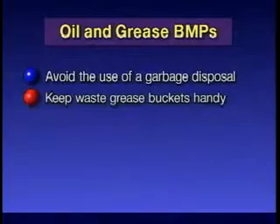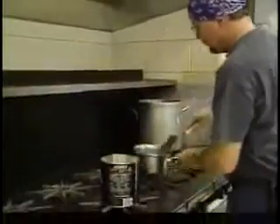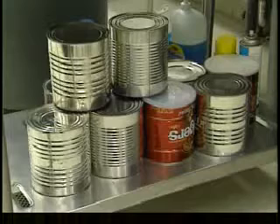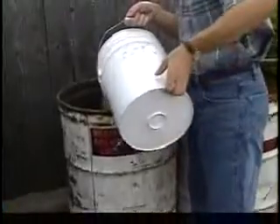Keep waste grease buckets handy. These receptacles are used for liquid oil and grease from pots, pans, fryers, and grills. Keep them in convenient locations, such as under the sink and near the cooking areas. Make sure to empty these into your grease recycling bin when necessary.